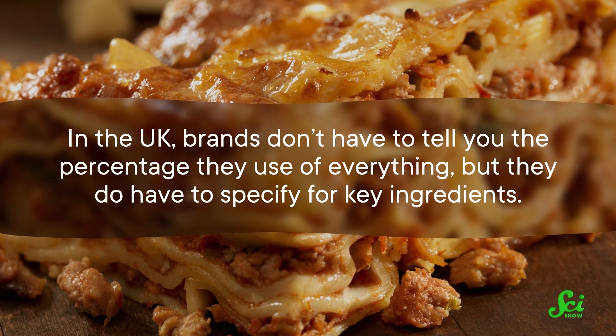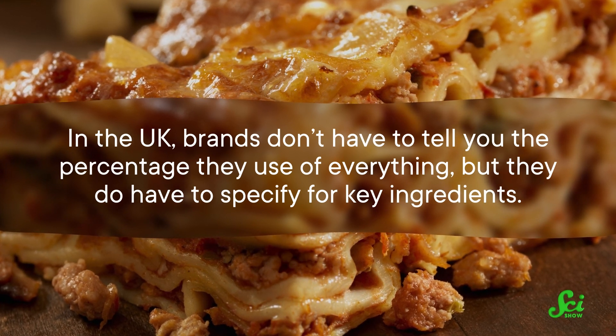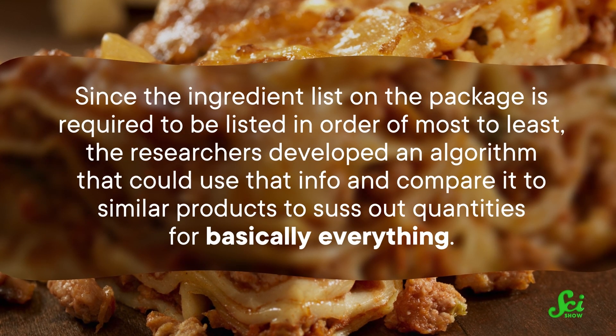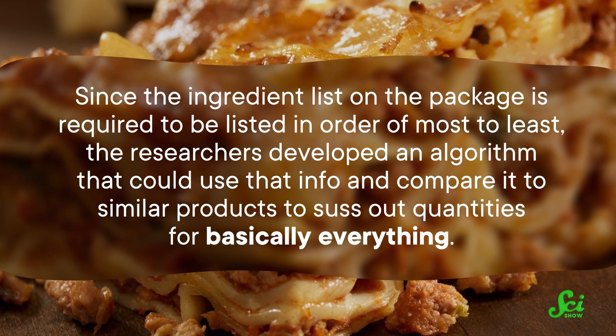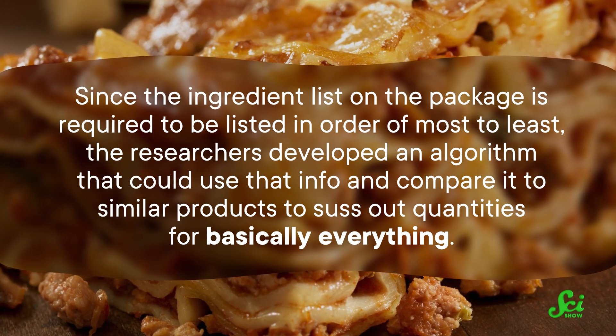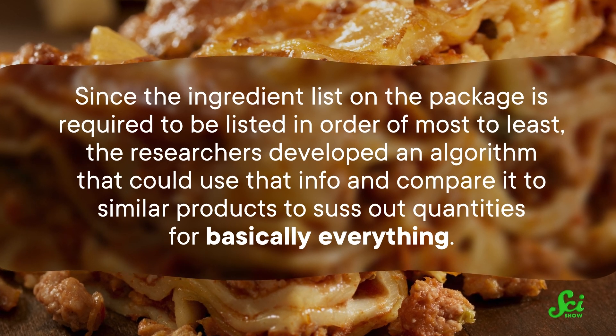In the UK, brands don't have to tell you the percentage they use of everything, but they do have to specify for key ingredients—say, the beef in beef lasagna. And since the ingredient list on the package is required to be listed in order of most to least, the researchers developed an algorithm that could use that info and compare it to similar products to suss out quantities for basically everything. And they compared those amounts to established databases that quantify the impacts of particular ingredients.